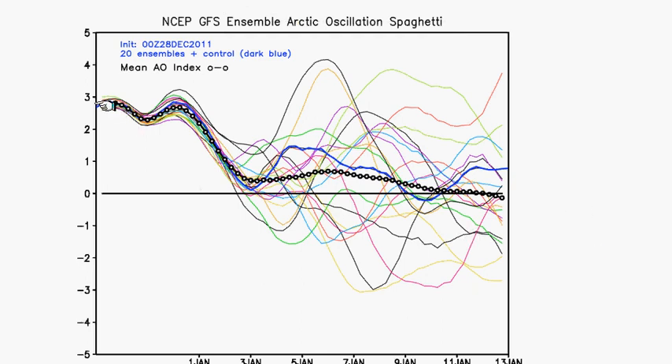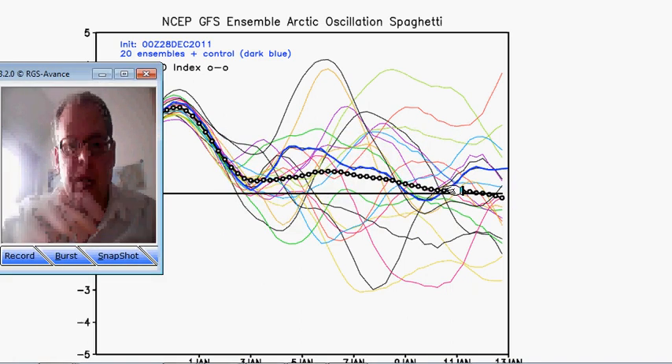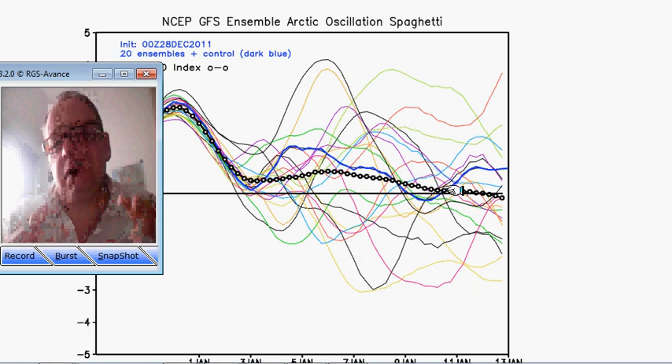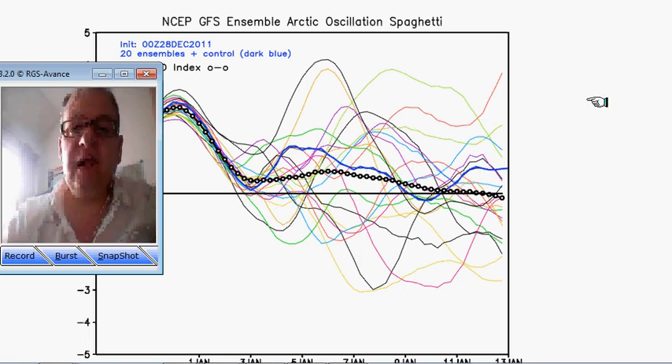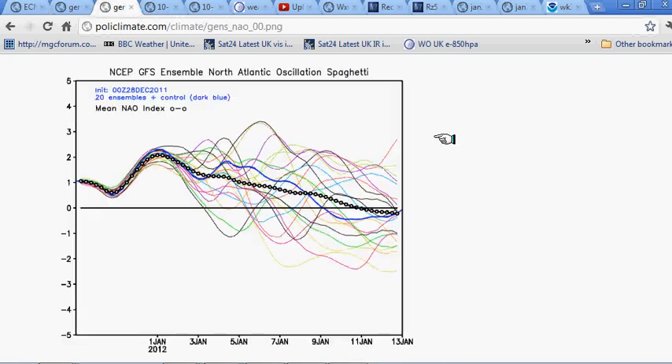This is the Arctic Oscillation forecast from midnight last night from the GFS, and again notice this gradual slow decline towards neutral. This is telling us that the prevailing westerly winds around the Arctic Circle are weakening, and that's a signal for cooler conditions to move into the northern parts of Europe.